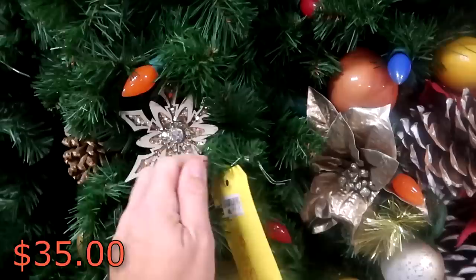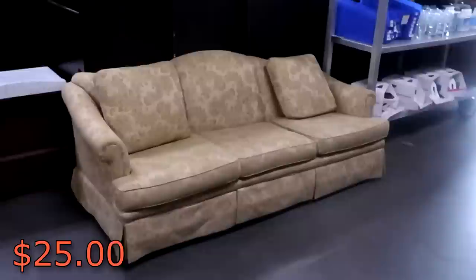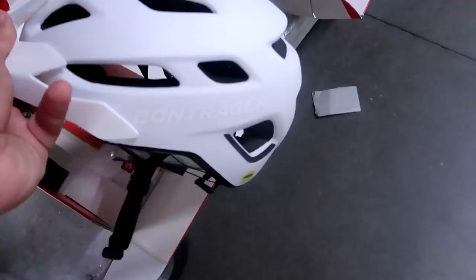Look at these strands of garland - $35 with the huge pine cones on there. They have like really sparkly snowflakes and even the original Christmas ornaments that would have been on these. They have some smaller strands that are $25. But also some Disney Resort used furniture - this couch here is really nice, definitely very retro. And over here it looks like they have some bicycle helmets - definitely a random item here.